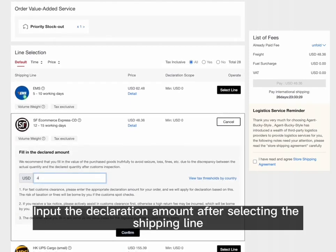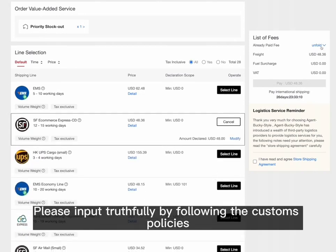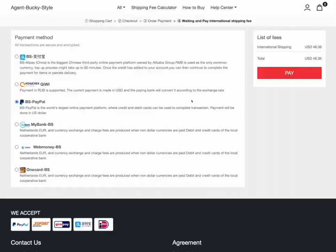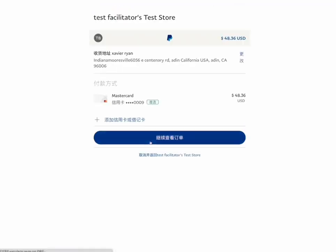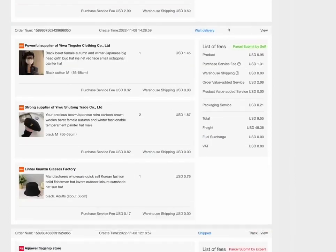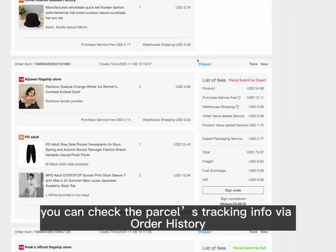Input the declaration amount after selecting the shipping line. Please input truthfully by following customs policies. Submit the parcel and pay after confirming all selections and list of fees. The order will be updated to 'Awaiting Delivery' after successful payment, and our warehouse will ship it. For orders shipped overseas, you can check the parcel's tracking info via order history.